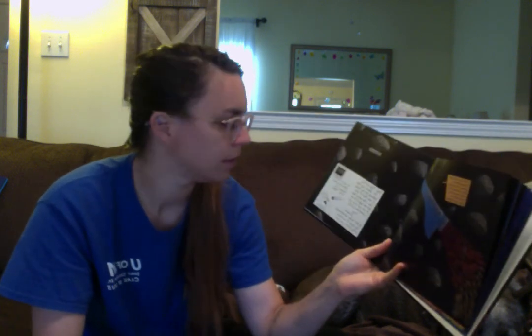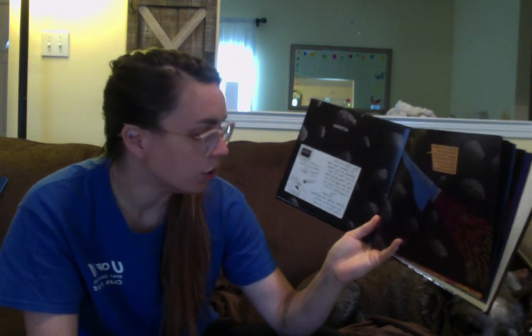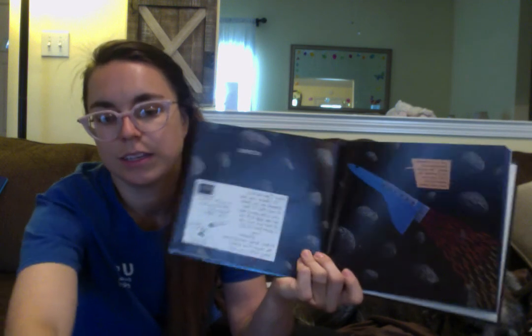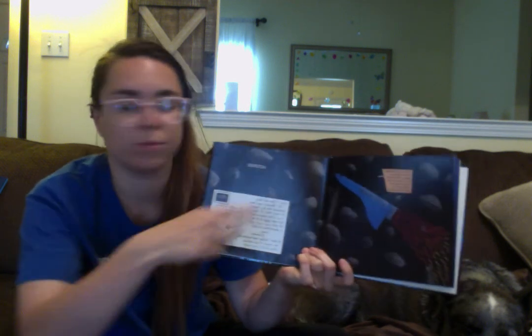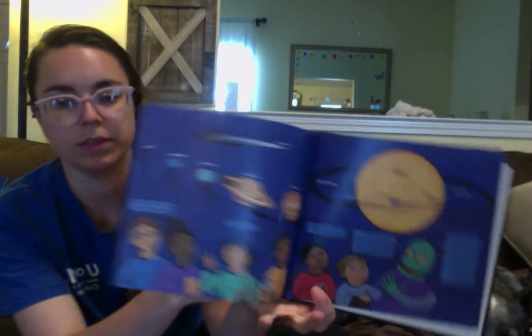So here we're at the asteroid belt. Dr. Quasar says that asteroids are big chunks of rock. Most of them stay in the asteroid belt, but one could drift out of orbit and crash into a planet — even Earth. Don't worry though; the chance of an asteroid hitting Earth is very small. All these big chunks of rock stay in the asteroid belt around the Sun.